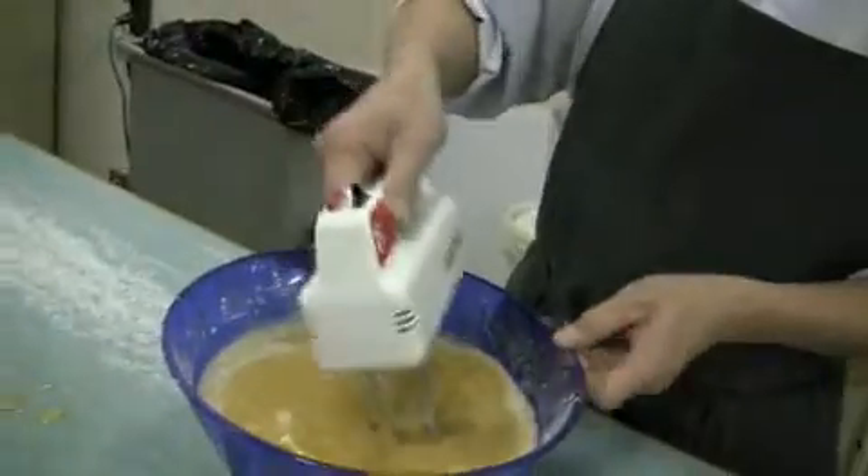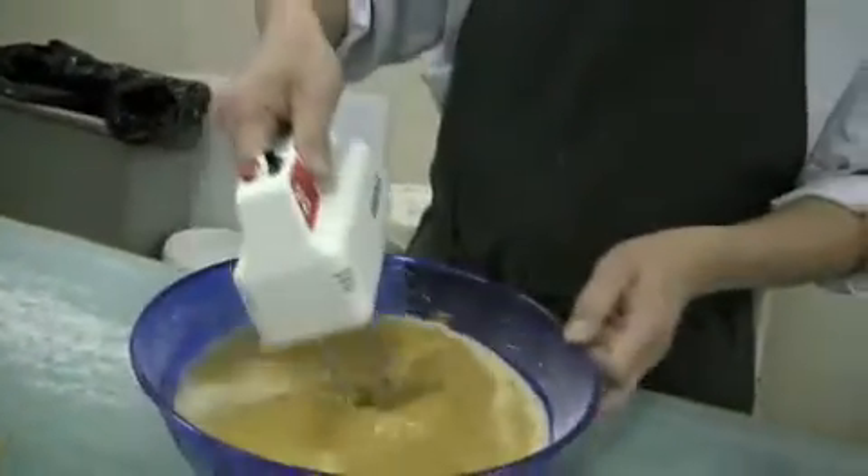It starts with the filling — a mixture of eggs, brown sugar, milk, spices, and of course pumpkin.